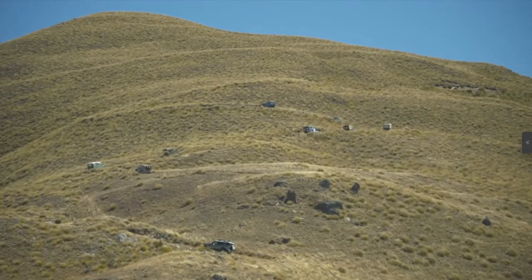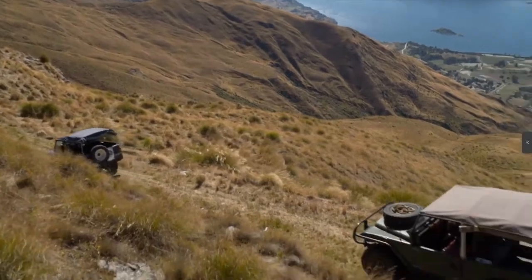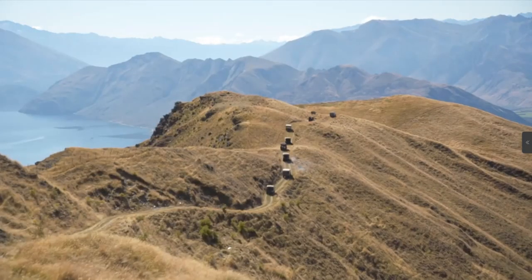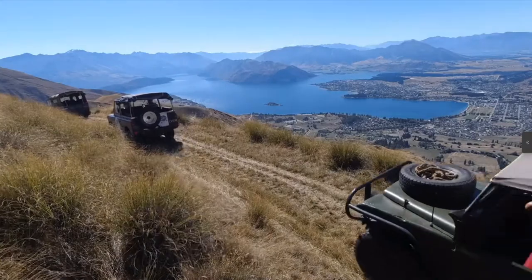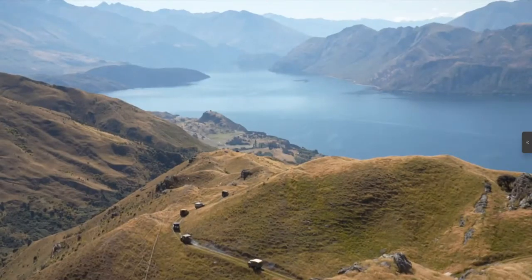The other mainly Series 1 models on this up-and-over of Wanaka's breathtaking Hill End Station have dutifully fallen behind. At the wheel of Oxford, former station owner Kevin Skurr, who carved out this very track more than 50 years ago.